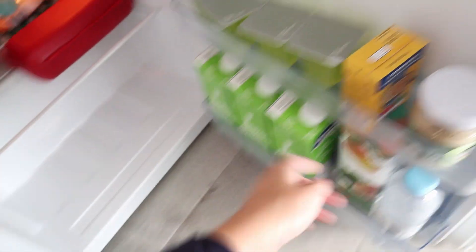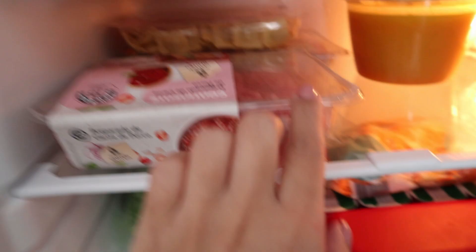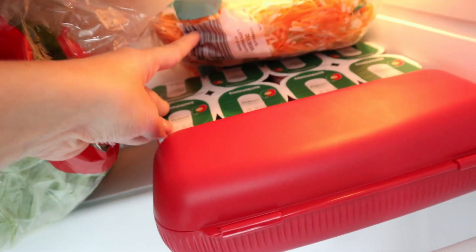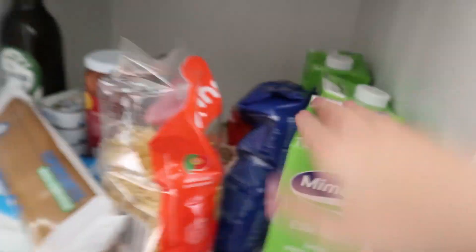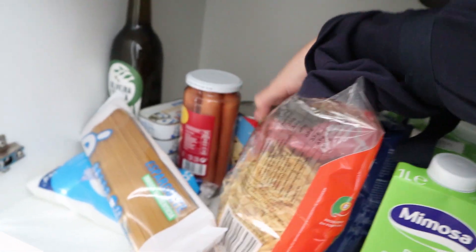Yesterday I did my first grocery shopping, so I'm gonna need one of these little sponges — this was only one euro. Let me show you what I bought: I have milk, water, juice, some sauces, garlic, onion, jelly, cheese, butter, meat, ravioli — I love ravioli — soup, salad, carrots and veggies, yogurt, eggs, and my grandma gave me a little orange juice maker. I also bought rice, pasta, sausages, tuna, mushrooms, and beans.